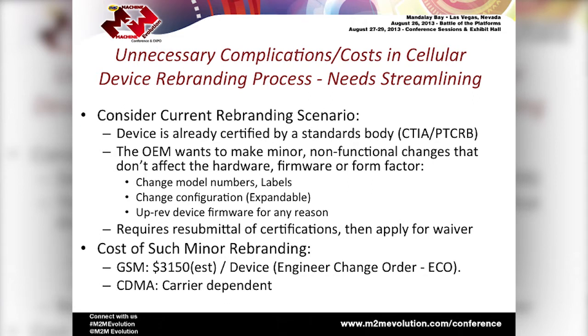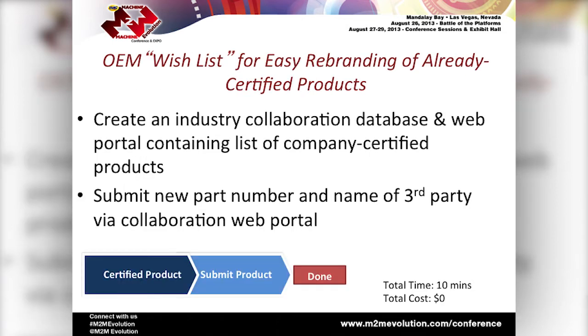Why is it important to simplify the rebranding process for already certified cellular devices? Rebranding is somewhat cumbersome, though not necessarily complex. It can cost somewhere in the neighborhood of $100,000 to $150,000 to certify a product in North America, which may or may not include all carriers. The rebranding piece is: I've just finished creating a certified product, and now a third-party company wants to put their name on the box. They're not changing any hardware or software — nothing functionally changed, simply a label or part number change. Yet I would be required to resubmit the product through the exact same process as if it were brand new, and you cross your fingers that you're given a waiver by PTCRB, CTIA, or the individual carriers. So it can be very costly.